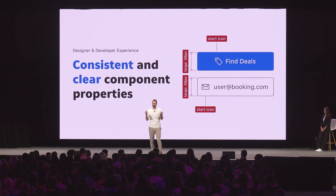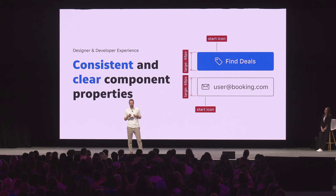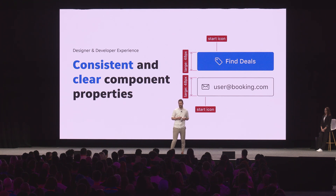A good example of this is straightforward: when using an icon in a button and in an input text field, make sure that property is consistently named throughout your system. In our case, it's called 'start icon' in buttons and 'start icon' in input text fields. The same applies to all other properties like sizes.